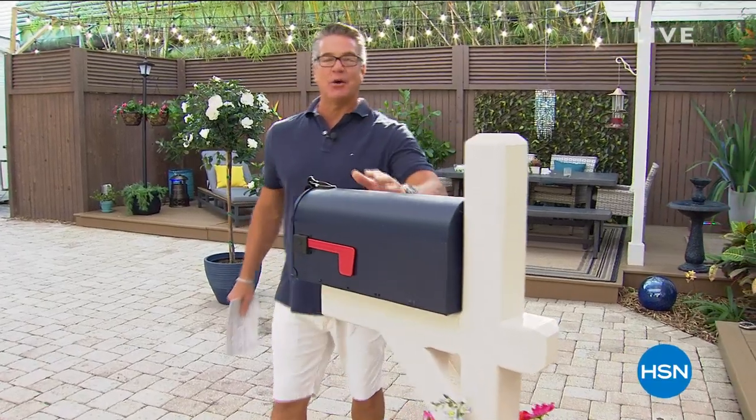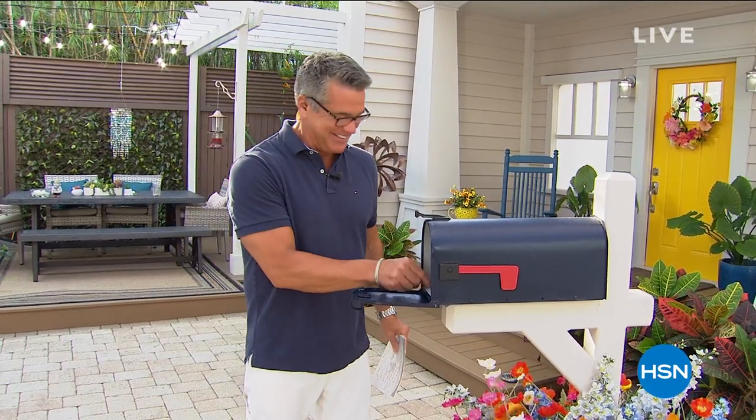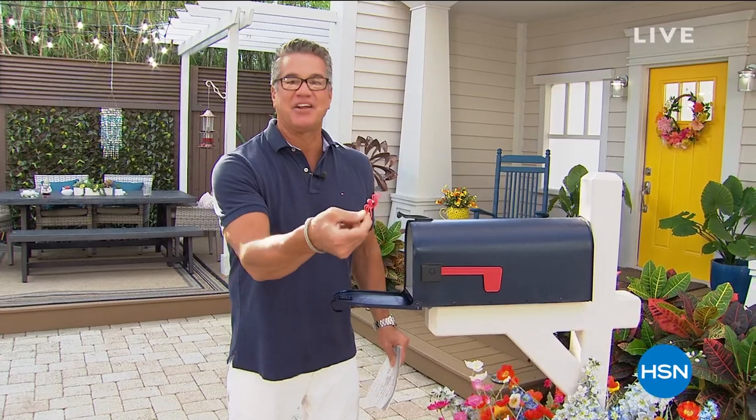Welcome back to our second hour. We keep our mailbox out here in case you want to communicate with us on Facebook — we never know what's going to be in there. And Lindsey always puts one of these little fake spiders in there!